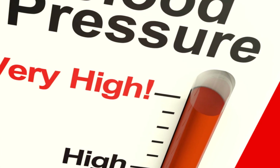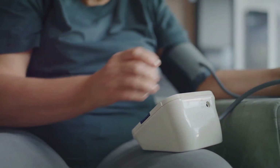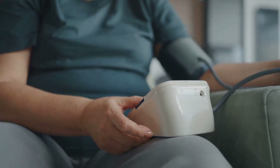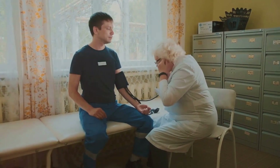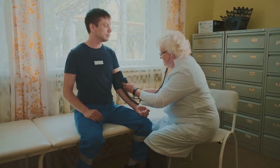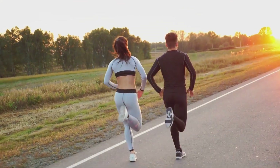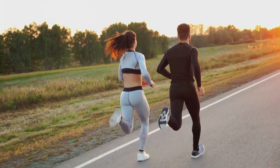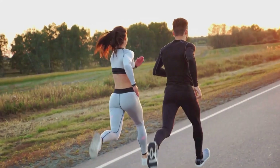Conversely, low blood pressure, or hypotension, can result in symptoms such as fatigue, dizziness, and in extreme cases fainting or a loss of consciousness. It can also lead to kidney failure. It's evident that both high and low blood pressure can lead to serious health repercussions. However, these outcomes are not inevitable — so how can we ensure our blood pressure stays within the healthy range? The answer lies in adopting and maintaining a few essential lifestyle habits.